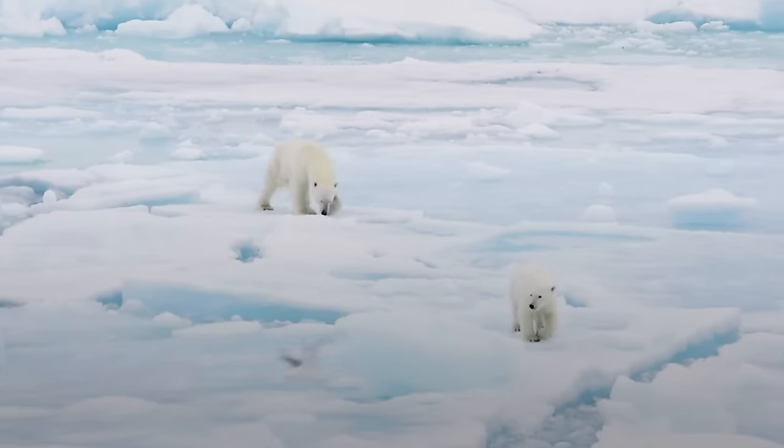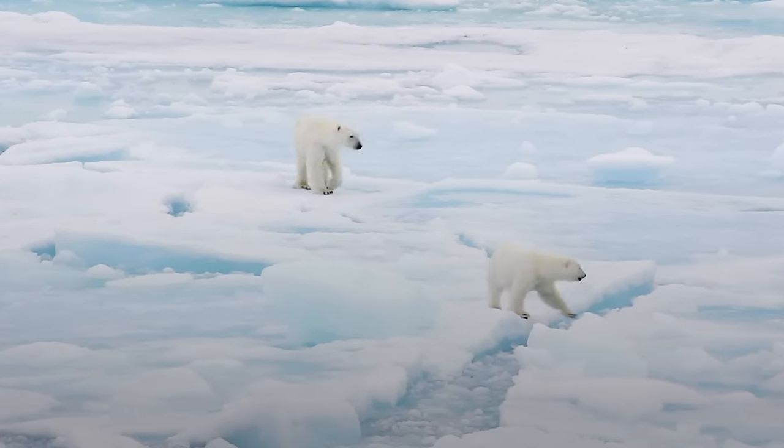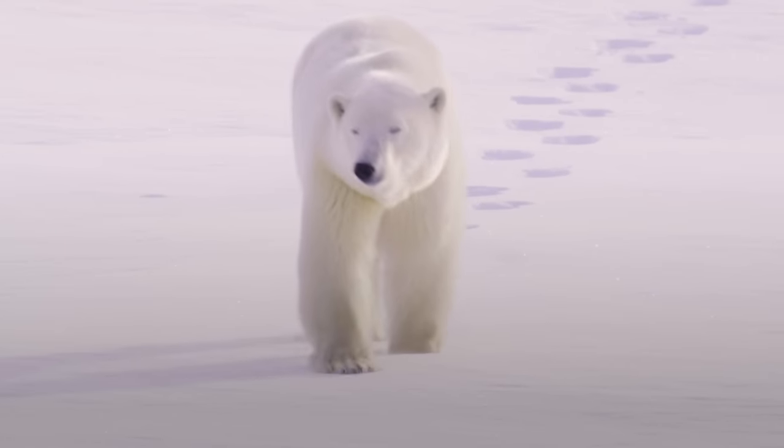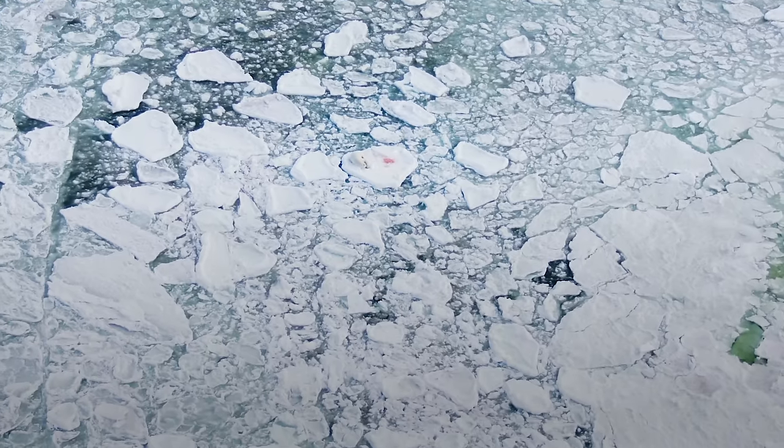Polar bears live across the Arctic in some of the coldest places on the planet. They walk across the Arctic sea ice looking for their main prey, seals, and they have some traits that help them do this and survive in this crazy cold environment.